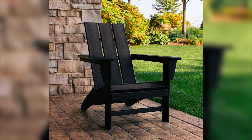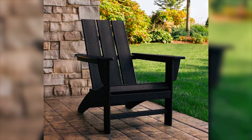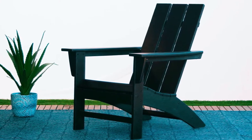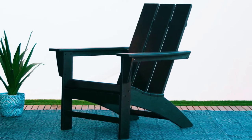However, the provided instructions for this chair can be challenging to understand, so you might want to watch a video to know how to assemble it. As soon as it's all set, this is the ideal option for people looking for a modern and durable approach to classic outdoor furniture.